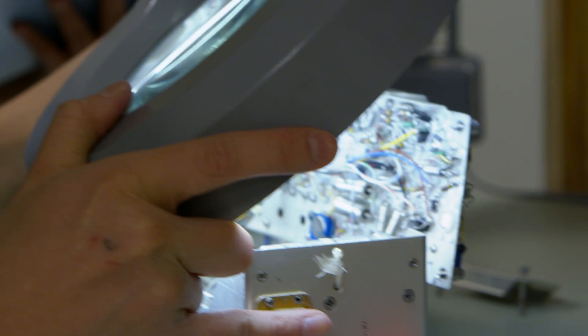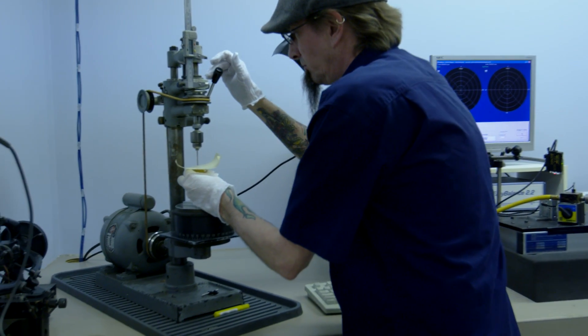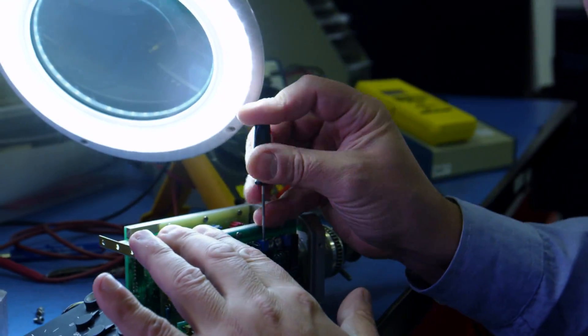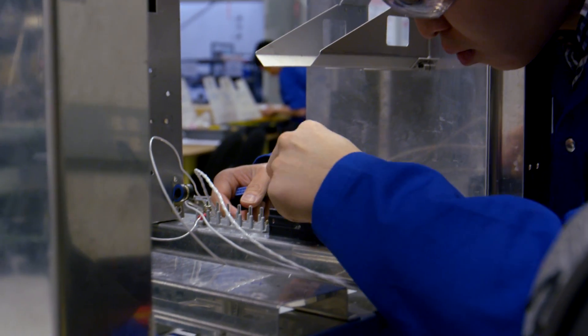A lot of it's centered on navigation, communication, instrumentation — so all of the cockpit-related systems in an aircraft. We focus strongly on the electronic and electrical portion, but students also get to see all the other aspects that go into making an aircraft work as well.